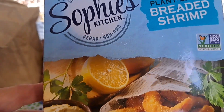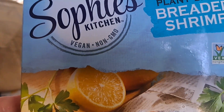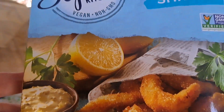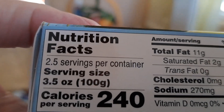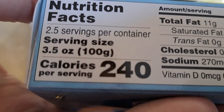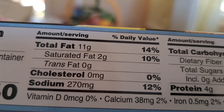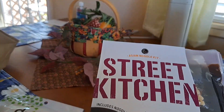I do eat fish, but this is plant-based fish — this is going to be plant-based shrimp. It's two and a half servings and 240 calories.